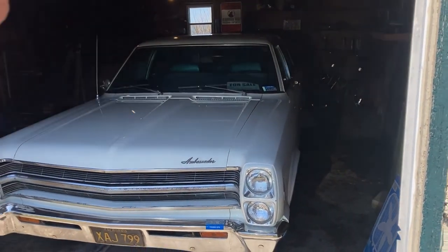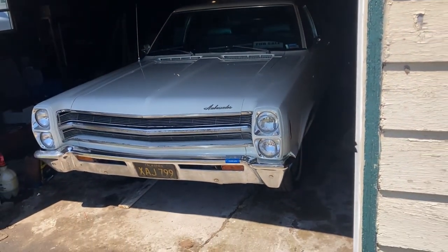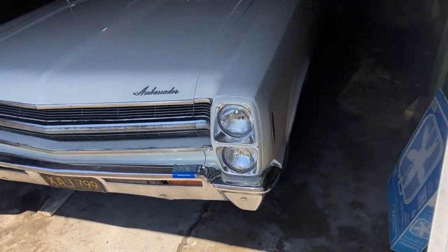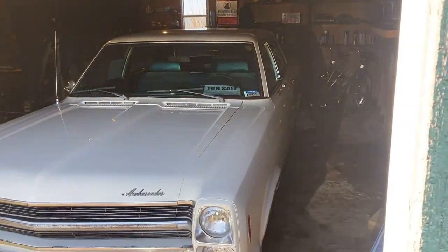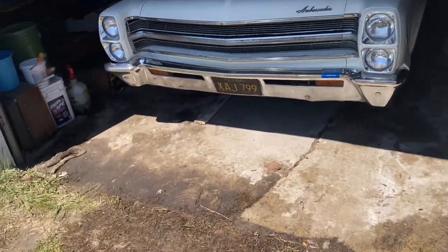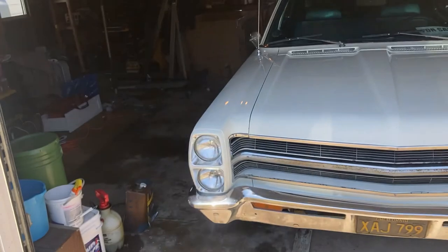We don't plan to do anything else with the car but sell it, so feel free to drop an email. I'll get a little clip of it driving around too — I drive this car almost every day. I love this thing, but I've got too many other projects. You've seen my channel — I've got some big plans to show you guys over in that back corner there.